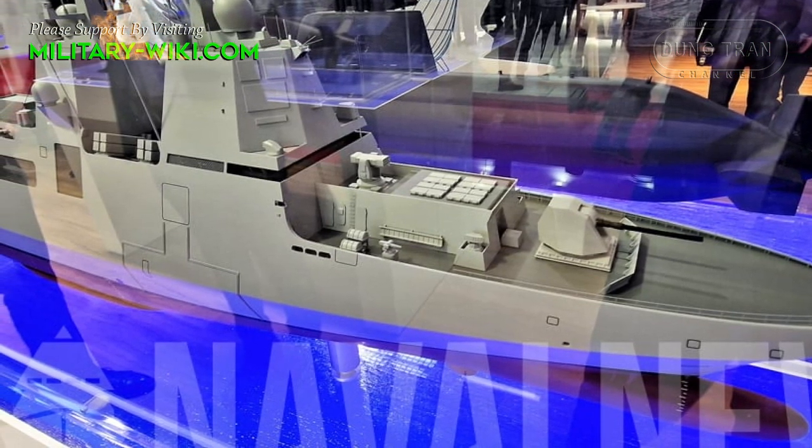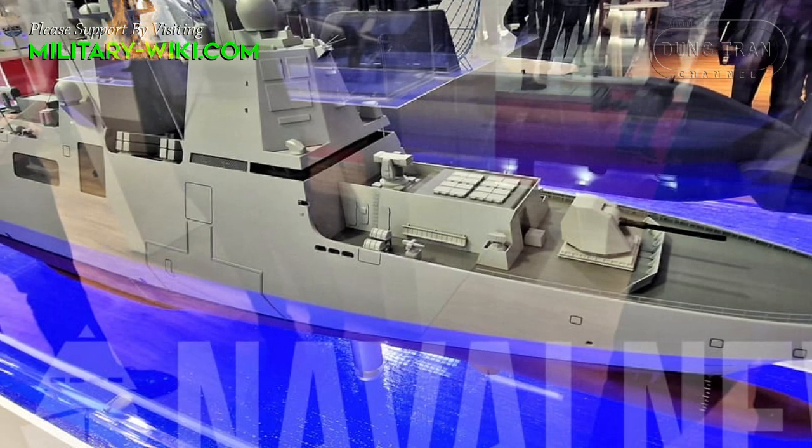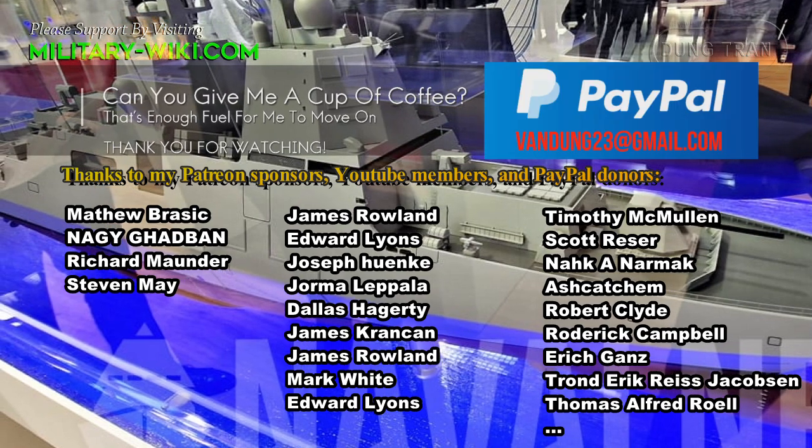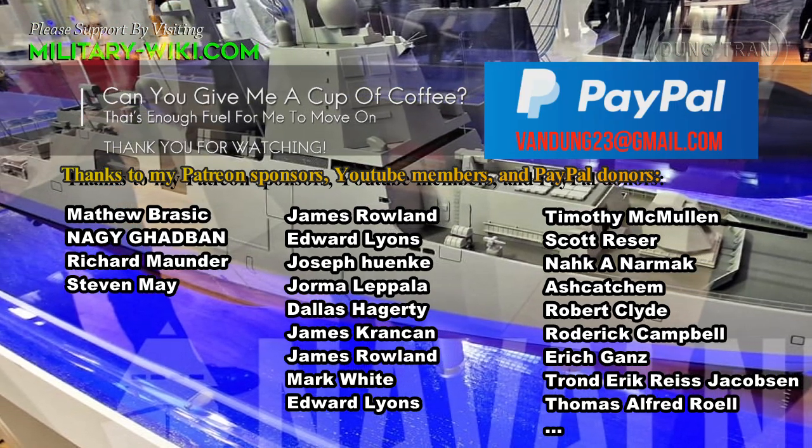and two 11-meter unmanned surface vessels. The MAKO A300 has completed the concept phase and is currently in basic design.